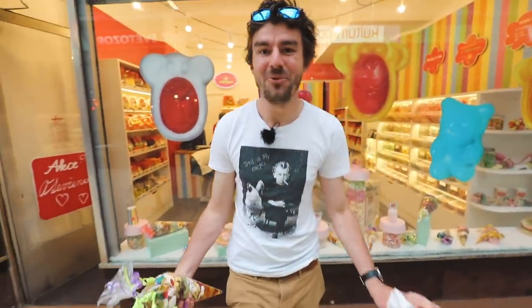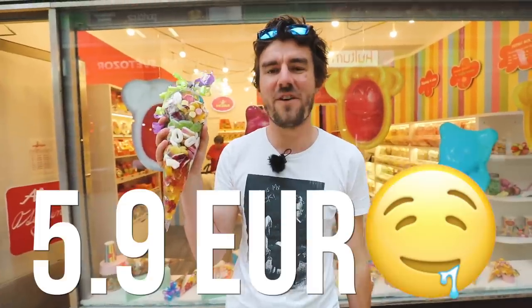Seriously, guys, we ourselves are shocked. Do you want this for six euros? Or do you want this for 5.9 euros? And this is Czech, just so you know.